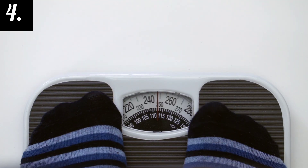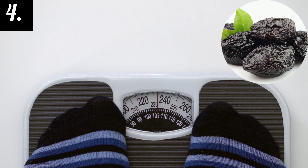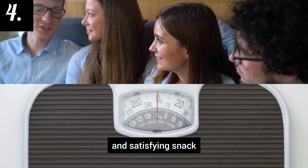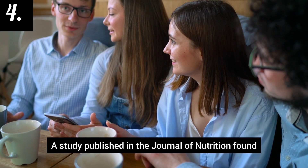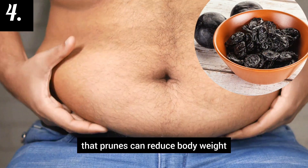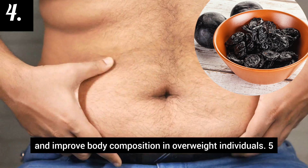Number 4: Prunes may help with weight loss. Prunes are high in fiber and water content, making them a filling and satisfying snack that can help with weight loss. A study published in the Journal of Nutrition found that prunes can reduce body weight and improve body composition in overweight individuals.